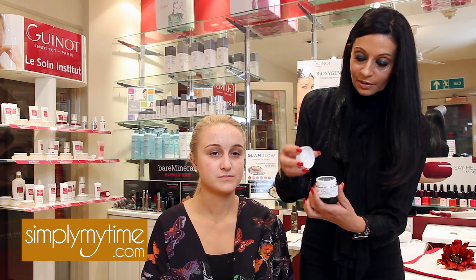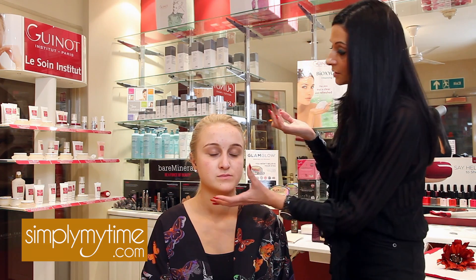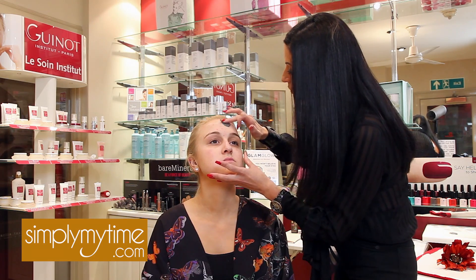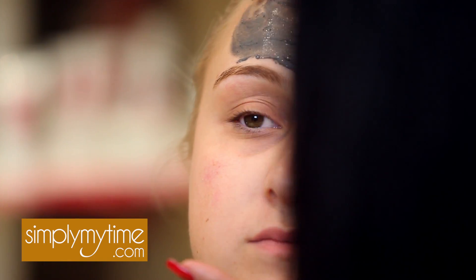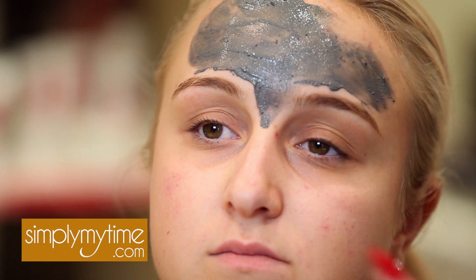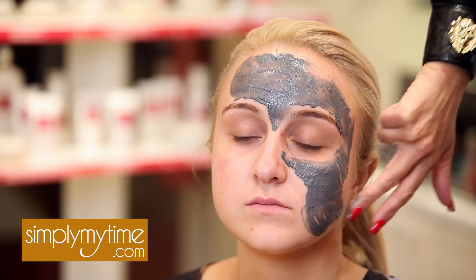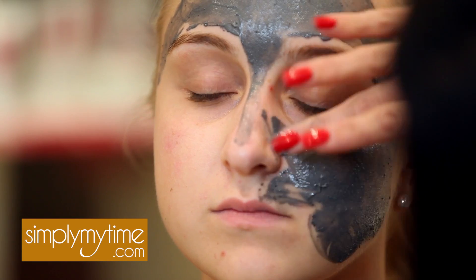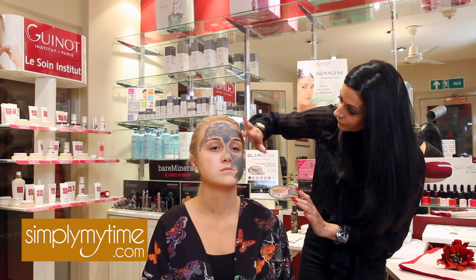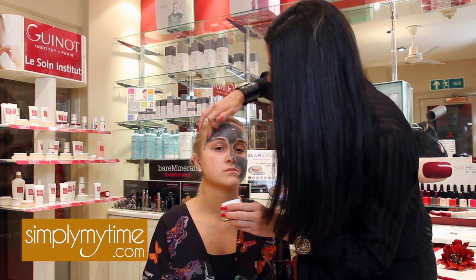We're just going to open up our Glam Glow pot — this is what it looks like. We're going to take a little bit onto our fingers. I'm just going to ask Emma to tilt her head back ever so slightly, and then we're going to apply the mask very gently over the skin. The whole point of Glam Glow is that this does not have to be professionally done — you can just apply it yourself, not too close to the eye area, distributing the product all over the skin. And of course it turns you a lovely shade of greeny-grey.